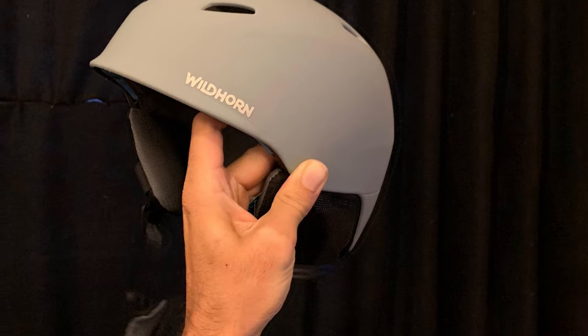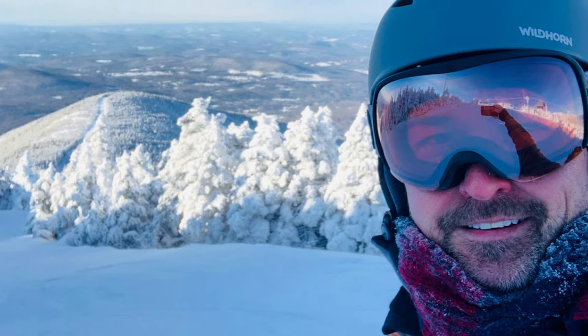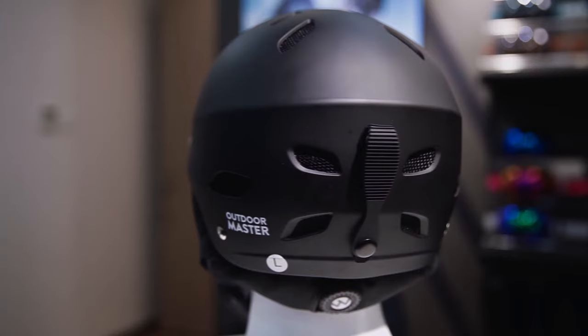The helmet design makes it possible to accommodate many goggle designs to avoid as little gap as possible between the helmet and the goggle. If you're a music enthusiast, the removable ear pads are also compatible with most Bluetooth speakers on the market. Take this helmet with you and see how it changes your skiing experience.